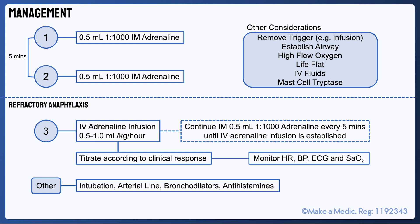A few other things to bear in mind: an arterial line may be helpful for continuous blood pressure monitoring. Other considerations include intubation if the airway compromise persists. Bronchodilators may be useful if there's an element of bronchospasm contributing to the patient's clinical picture, and antihistamines may also be used for symptomatic relief.